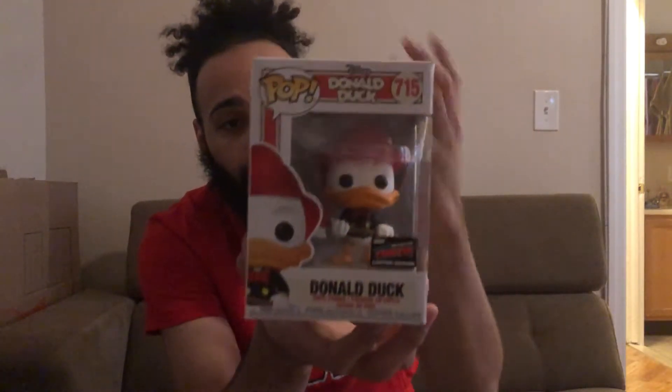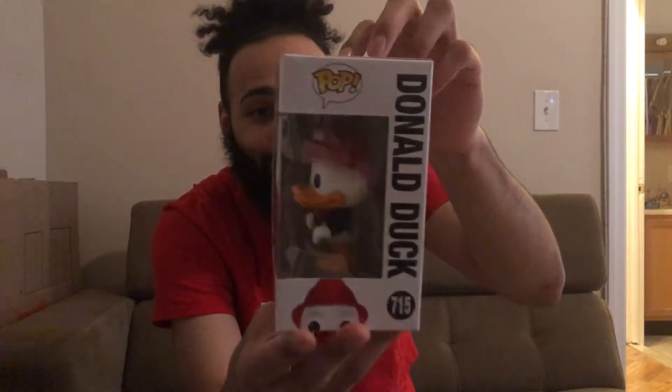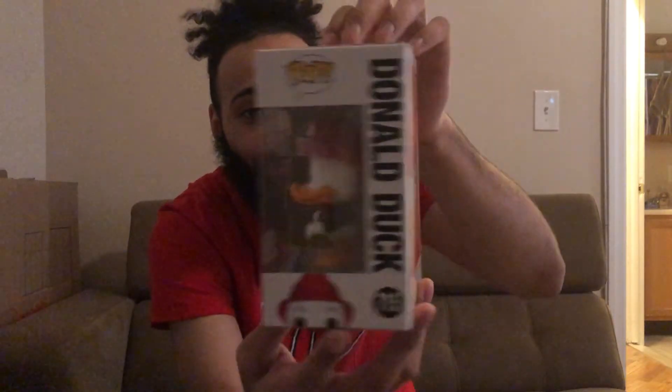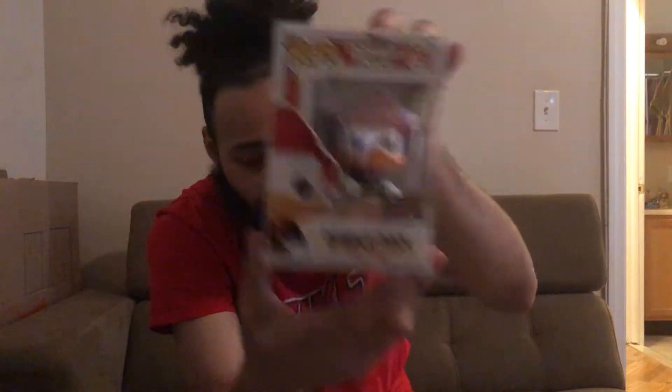The other one I got through friends who went to the con — they were really nice and got me the actual con-sticker Donald Duck. I really like this pop a lot: he has his little fireman's hat and axe in his hand, which is super cool. I wasn't fortunate enough to get con-sticker pops from the Funko booth myself, so I'm really thankful they got this for me.